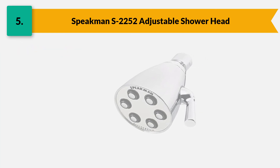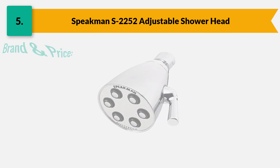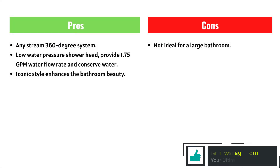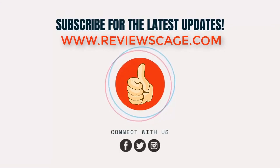This brand is well known for its quality and innovative products. The price of this item is around $65. If you want to know more information, please check the description below. Thank you for watching — please click the subscribe button to get notified of our latest updates.